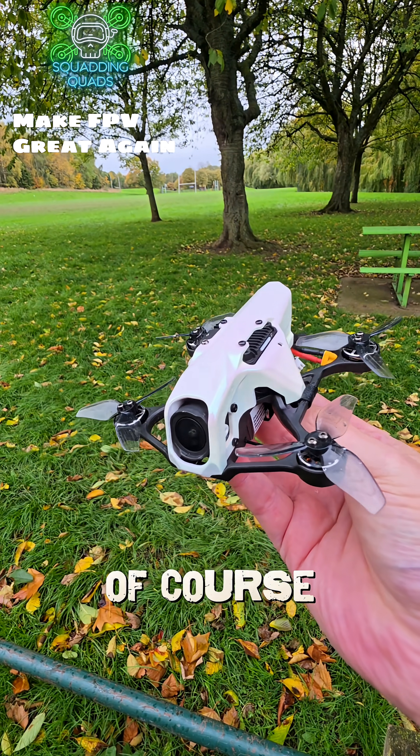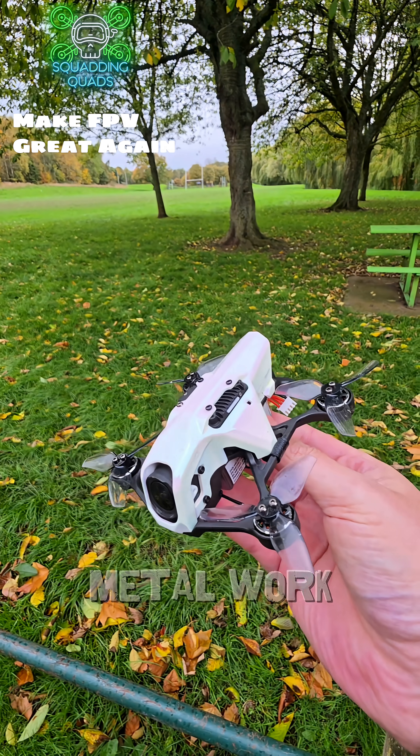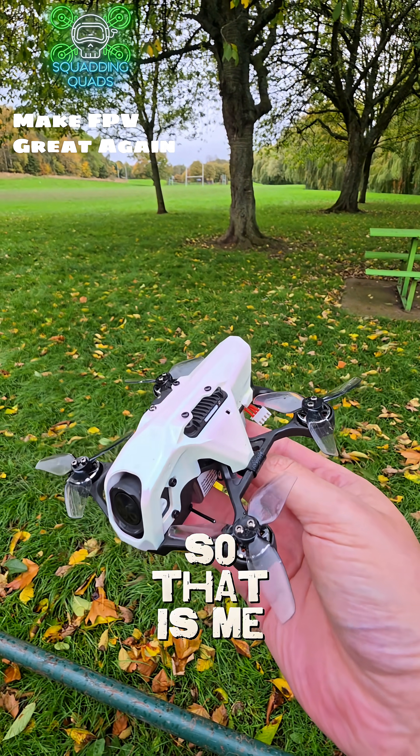The acid test, of course, is gonna be taking it to the bandeau and finding out if we can get a decent signal around all that metalwork and those reinforced concrete and stuff. But unfortunately, the heavens have opened for now, so that is me done for the day.